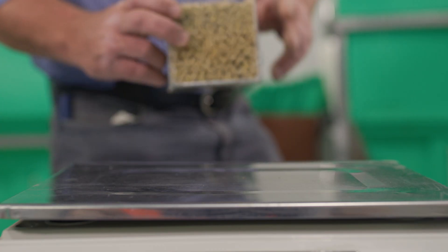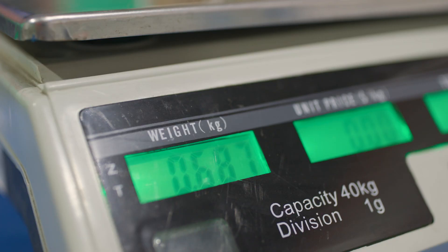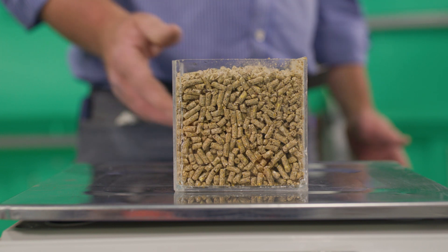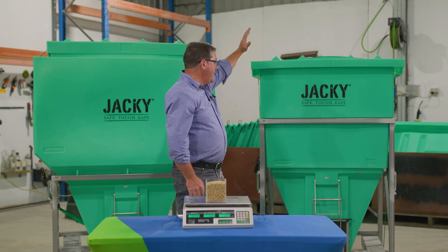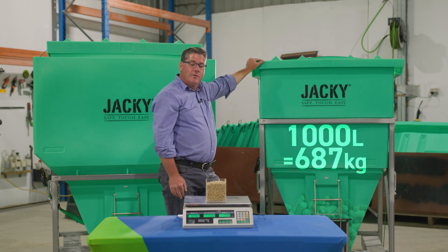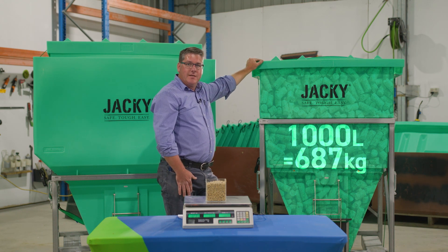Now we'll try with some Wienerwijk calf pellets which weigh in at 687 grams for the same volume, meaning that the pellets have a bulk density of approximately 0.687. Therefore as we've said, our 1,000 litre bin would hold one tonne of water, but it will only hold 0.687 of a tonne of pellets, which is 687 kilos.